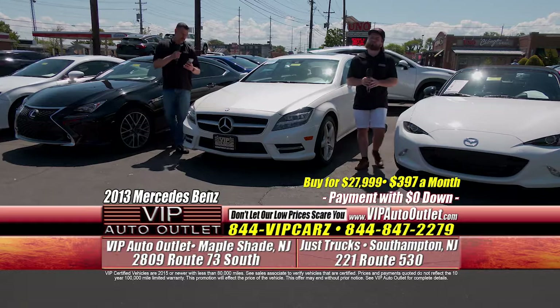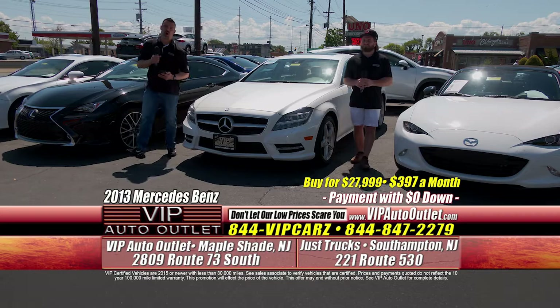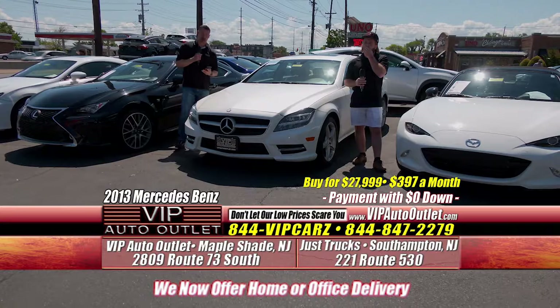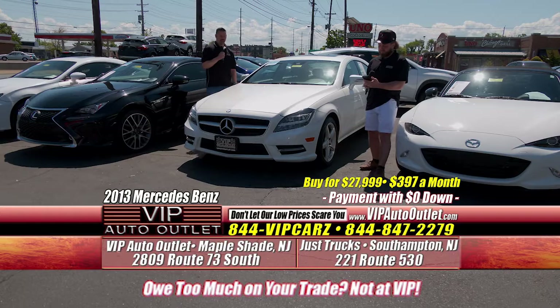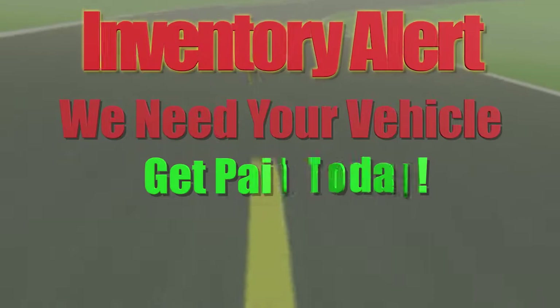Right here, guys, we've got a 2013 Mercedes-Benz CLS 550 4MATIC, which is the all-wheel drive for Mercedes-Benz. The vehicle has extremely low miles for the year — 63,000 miles for $397 per month. You're driving a gorgeous CLS 550, fully loaded, beautiful vehicle. And oh yeah, it's fast too — it's a rocket ship.